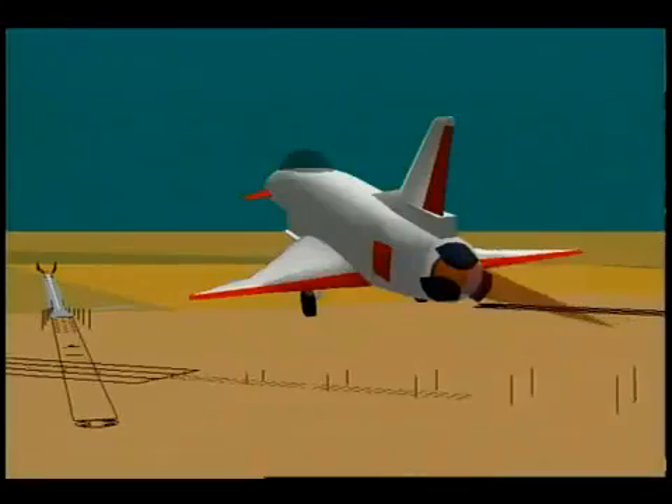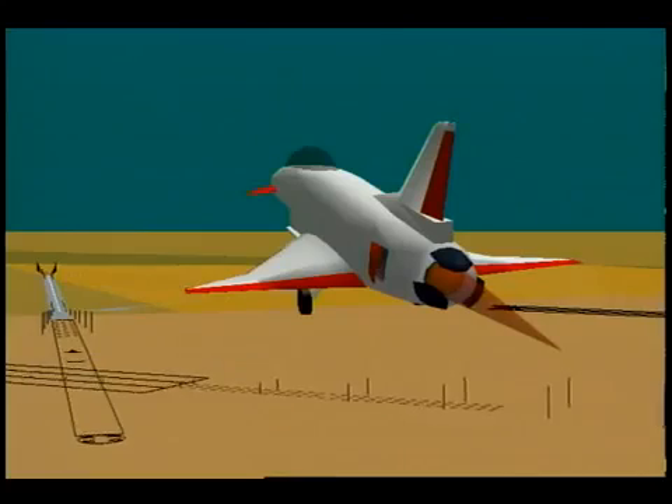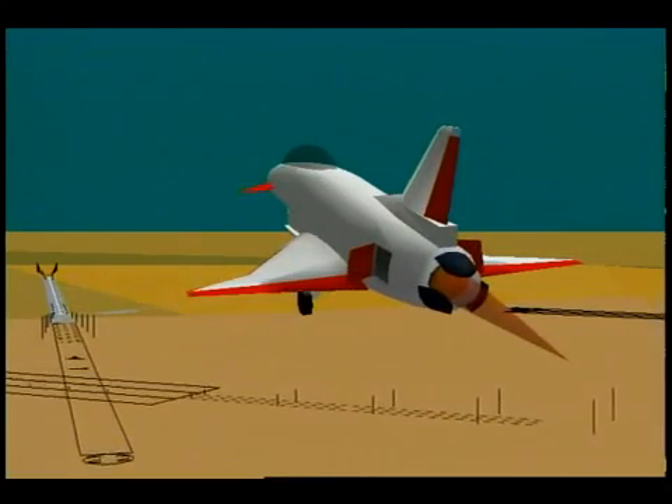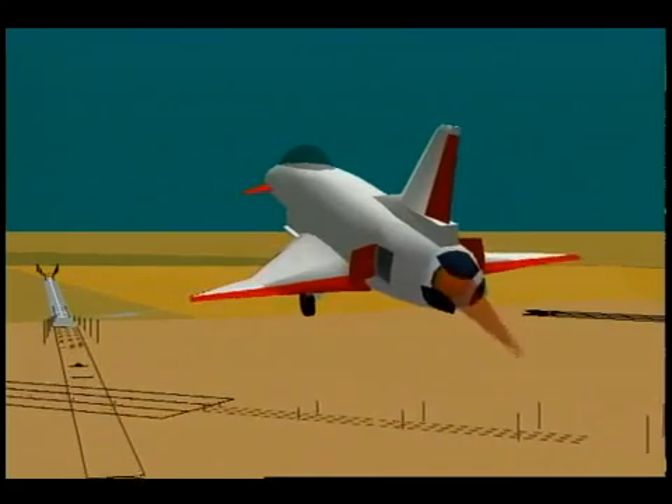Simulated ground attack maneuvers and precision approaches will be flown. The objective will be to provide flight-validated data supporting future tailless designs. Eight to ten test flights under these conditions should meet those objectives.